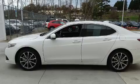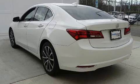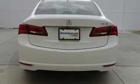Top features include rain-sensing wipers, leather upholstery, a power seat, heated seats, automatic temperature control, heated door mirrors and a blind spot monitoring system.